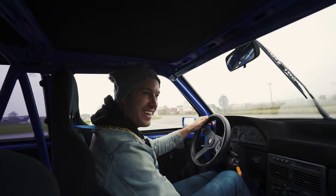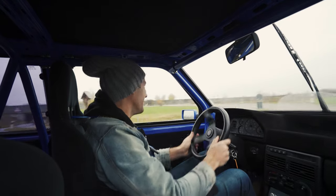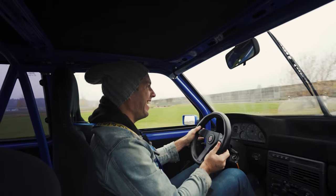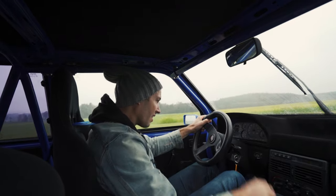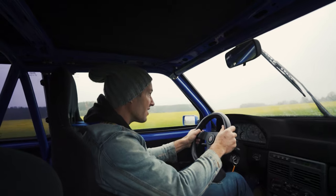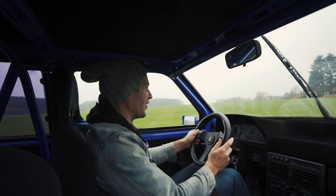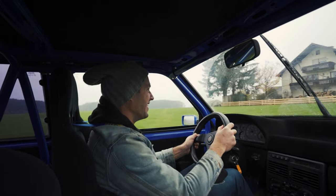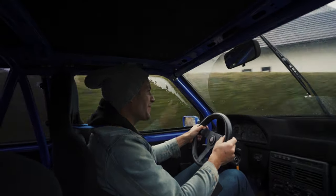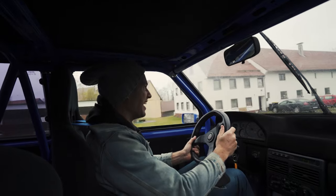What a naughty little thing! This is such a jewel. Really, really fun. Such a small car with so much power — 200-plus horsepower and only 800 kilos. Not even.